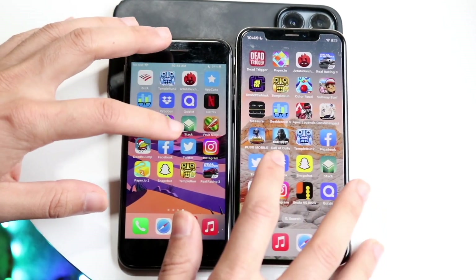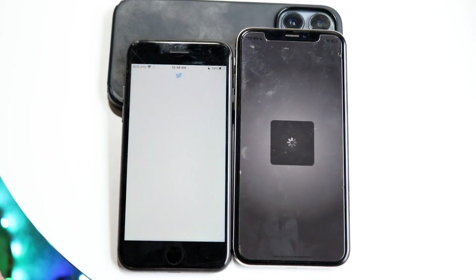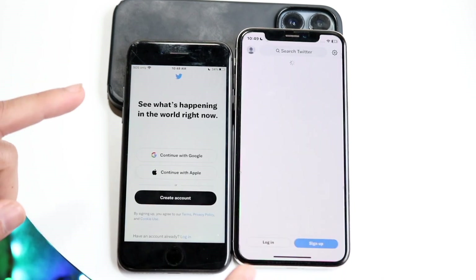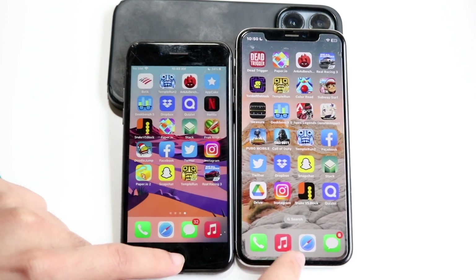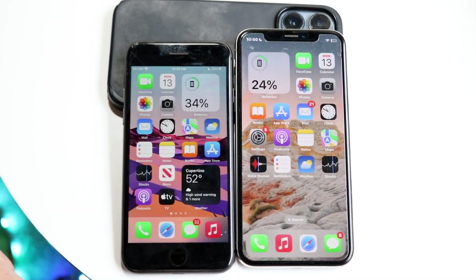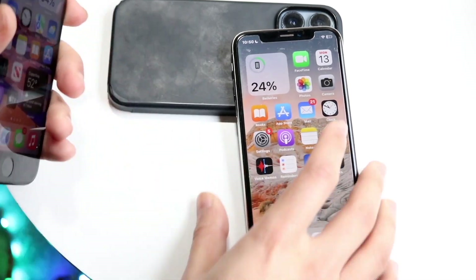We'll do one more — something like Twitter, three, two, one. I think we kind of get the idea. The iPhone X is clearly the faster one here, except I was logged in on my iPhone X, so there's a bit of a difference there. But ultimately, the iPhone X is probably the faster phone when it comes down to it.